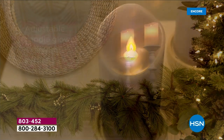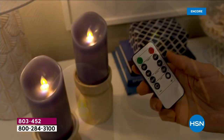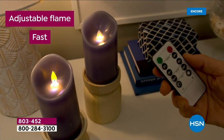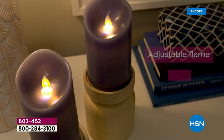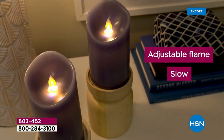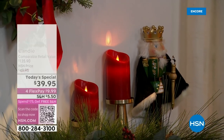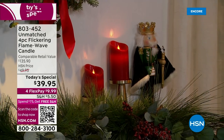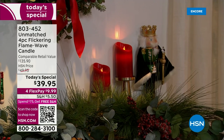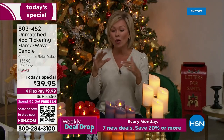Four brightness settings is a first. Sometimes you want it bright for an active party, and other times you want to set the mood — dim it down for a bath, or use it as a night light by your bed. There's even a little blue flame within the yellow, and you can see how the intermittent flicker looks exactly like a real candle.